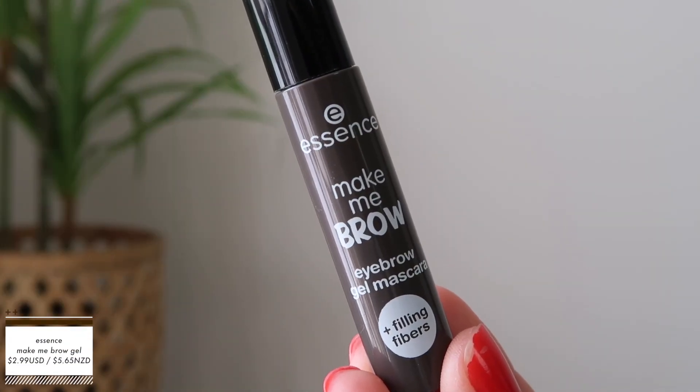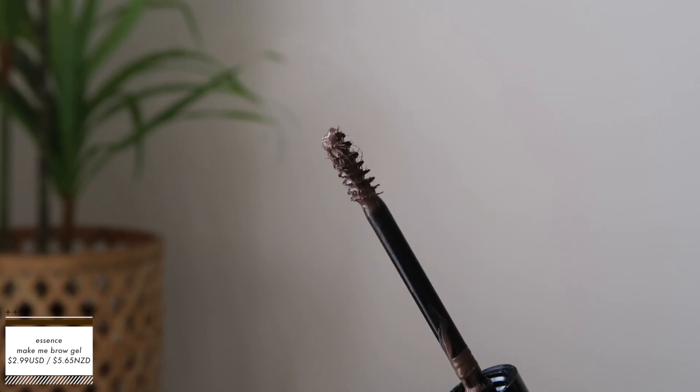The next product is the Make Me Brow Eyebrow Gel Mascara that has filling fibers. For me personally, I don't usually use brow gel because my eyebrows are really sparse. When I use brow gel, I feel like it weighs down my eyebrows and does the opposite effect — my brows go down instead of staying up. A brow gel is supposed to keep your brows up. I know soap brow is really popular, but I just didn't use brow gel. I feel like it's not really necessary. My brows are really, really sparse — when I have no makeup on, it looks like I have no brows at all.